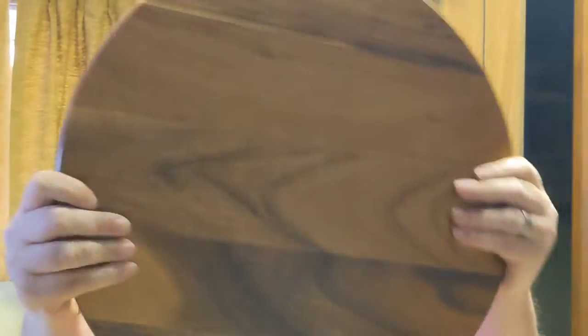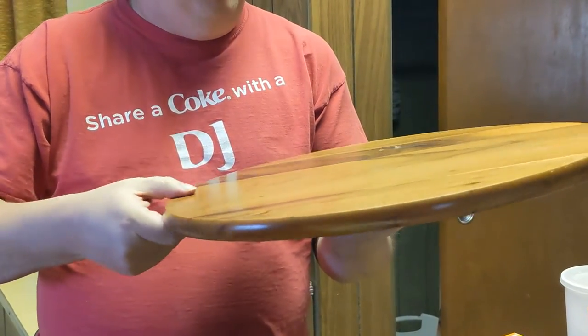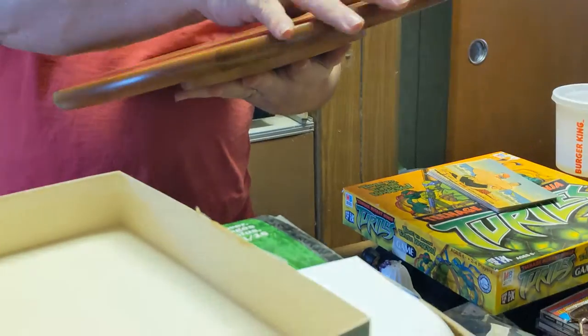I've got one piece that's going to be the star of the show. I've got an Acacia Collection lazy susan — I need to clean it off a little bit, but it looks like it's in really, really good shape. Maybe a little bit of a blemish right there, a little scratch over there, but really fantastic shape — it looks really good.